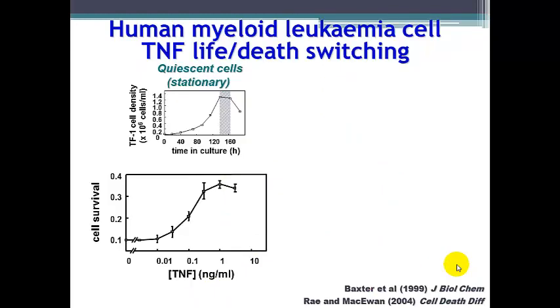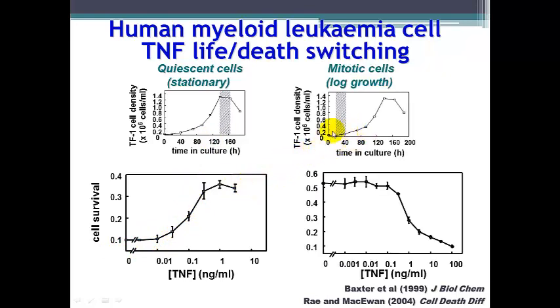TNF has a unique effect in myeloid leukemia cells. If we take cells in the stationary or quiescent phase and treat with TNF, we see an increase in proliferation in a concentration-dependent manner. If we take the exact same cells in log growth phase or mitotically active phase and treat with TNF, we no longer get proliferation but apoptotic cell death. So we see that there is life and death switching within these cells.